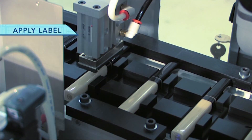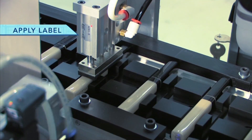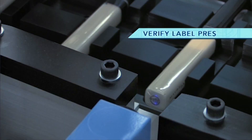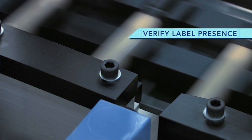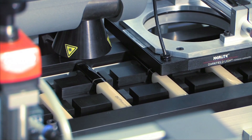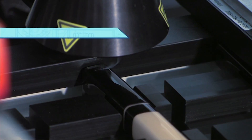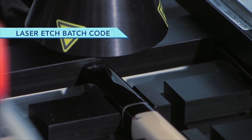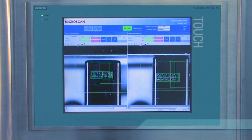At various stations along the travel of the indexer, a label is applied. A batch code is then laser etched, and the batch code is vision inspected for readability and accuracy.